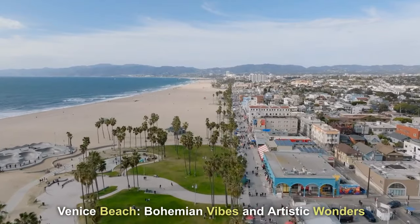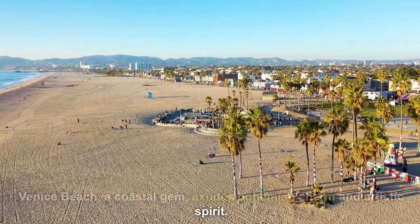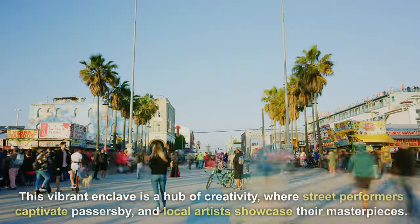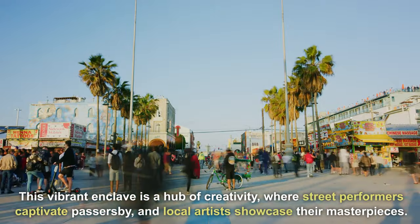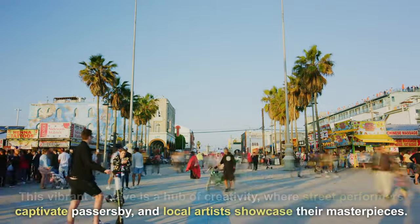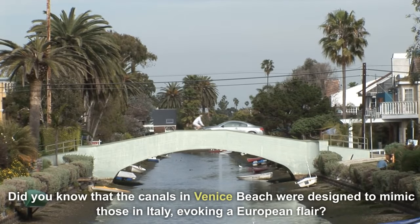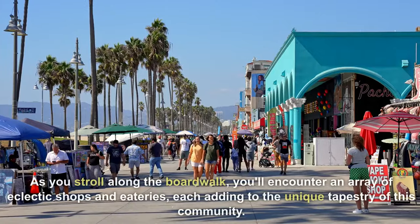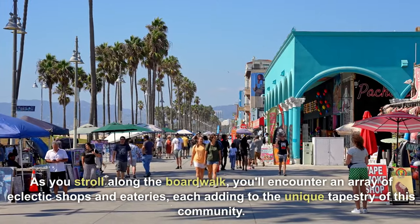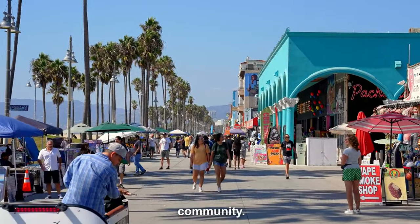Venice Beach — a coastal gem — exudes bohemian charm and artistic spirit. This vibrant enclave is a hub of creativity, where street performers captivate passers-by and local artists showcase their masterpieces. Did you know that the canals in Venice Beach were designed to mimic those in Italy, evoking a European flair? As you stroll along the boardwalk, you'll encounter an array of eclectic shops and eateries, each adding to the unique tapestry of this community.